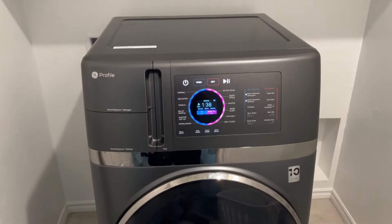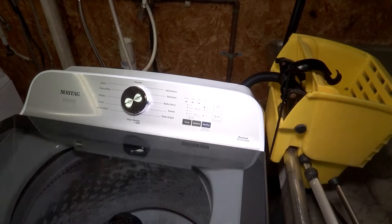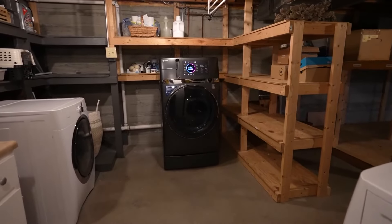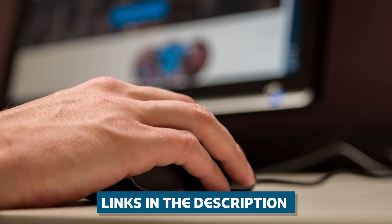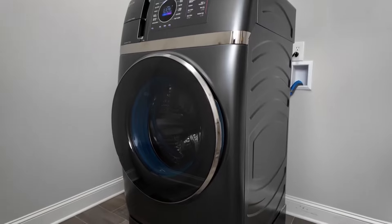Well, there you have it — the top 5 best washing machines of 2024. Whether you're looking for the ultimate in innovation, pet-friendly features, value for your money, or just pure cleaning power, there's a machine on this list for you. Click the links in the description below and check out these bad boys for yourself. Trust me, your laundry day will never be the same again.